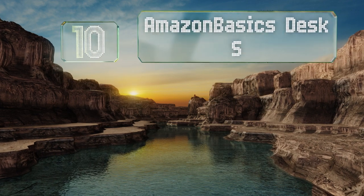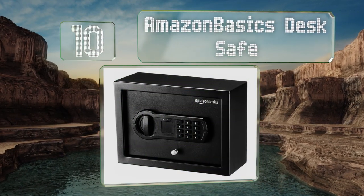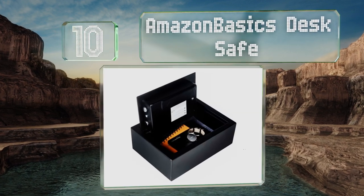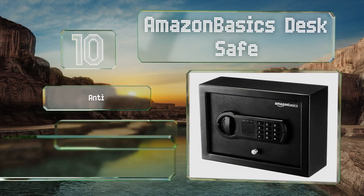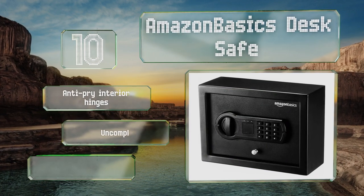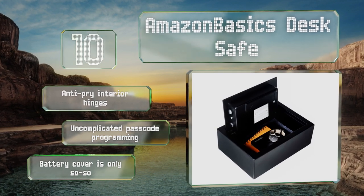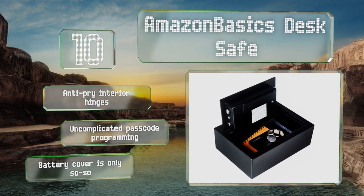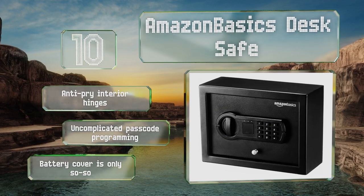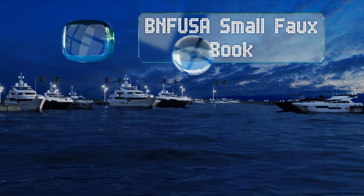Starting off our list at number 10, with its pre-drilled mounting holes, the Amazon Basics desk safe fastens with little hassle to the inside of a drawer and gives you the option of keyless or keyed operation. It's also inexpensive for the size, so you won't have to choose between security and your budget. It features anti-pry interior hinges and uncomplicated passcode programming, however its battery cover is only so-so.